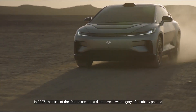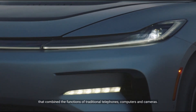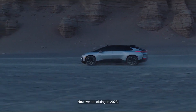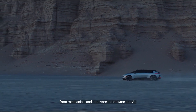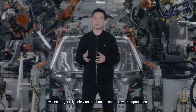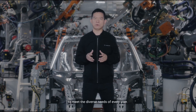In 2007, the birth of the iPhone created a disruptive new category of all-ability phones that combined the functions of traditional telephones, computers, and cameras. Apple's one phone beat Nokia's hundreds of phone models and led humanity into the era of mobile communications. Now, we are sitting in 2023. The automotive industry's core value is fundamentally shifting from mechanical and hardware to software and AI. In the future era of intelligence, EVs will no longer rely solely on mechanical and hardware capabilities; instead, software and AI will enable a single category to meet the diverse needs of every user.